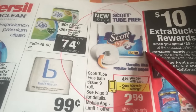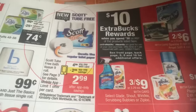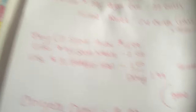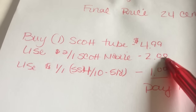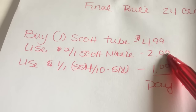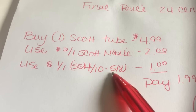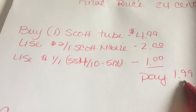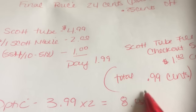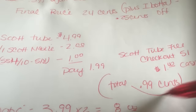Now the Scott's tube-free — that's the nine double roll, which is like 18 double rolls of Scott but it just doesn't have the tube in the middle — is $4.99. So you're going to buy one for $4.99. You're going to use $2 off one from the CVS app — you have to clip it. Then you're going to use one dollar off one from the Smart Source insert dated April 10th, which takes away another dollar. You pay $1.99 out of pocket, but then you go to Checkout 51 and get an extra dollar cash back, so you pay just 99 cents for that big pack of tissue.